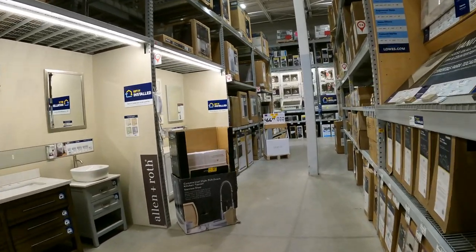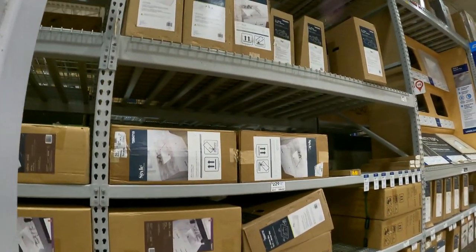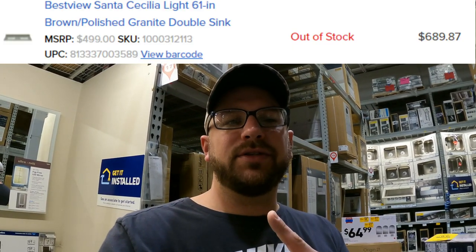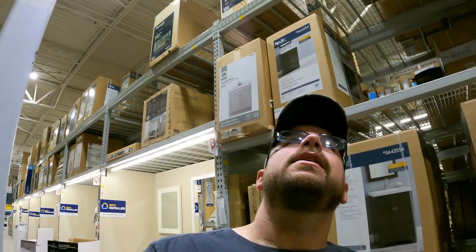Over in the bathroom vanities looking for just the countertop top. Unfortunately, looks like someone beat us to it or the item was deleted — the system shows zero. I'll throw the image, SKU, and UPC up here. It was down to $71 from around $500, would have gone perfectly in the bathroom. Sometimes you win, sometimes you lose.